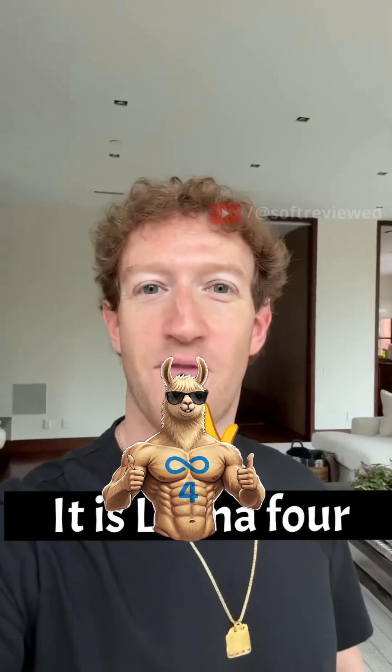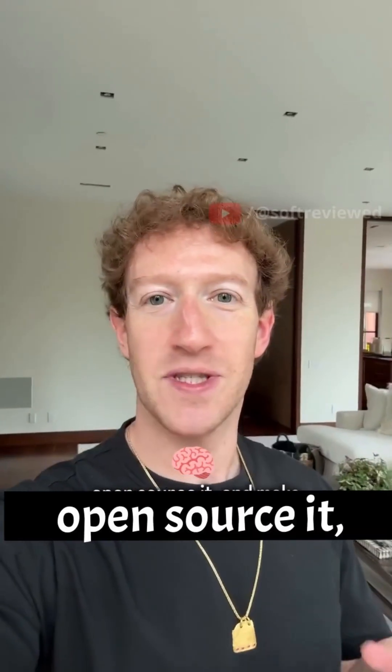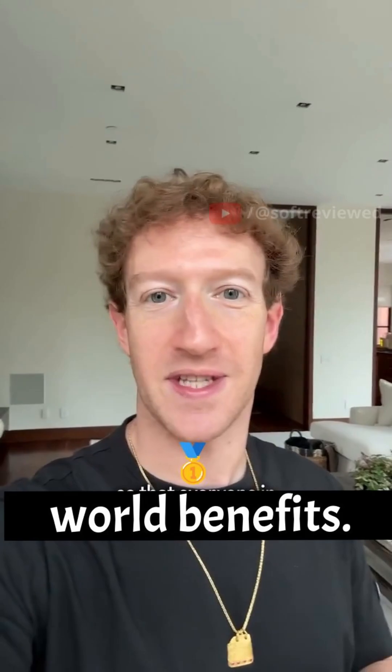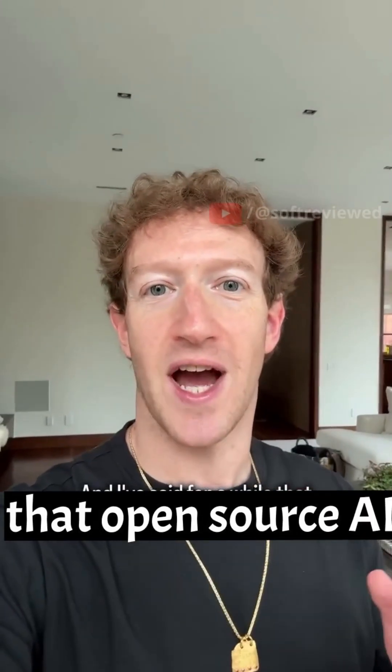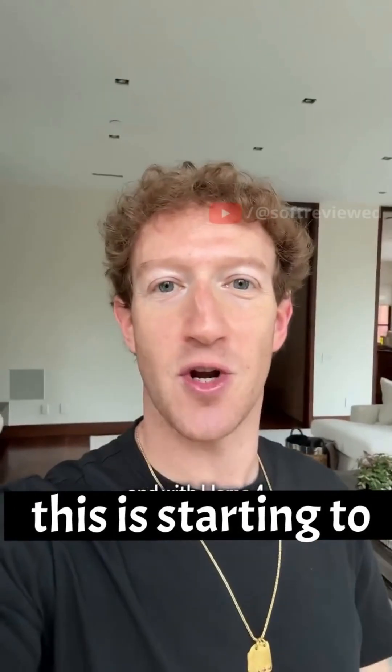Hey everyone, it is Llama 4 day. Our goal is to build the world's leading AI, open source it, and make it universally accessible so that everyone in the world benefits. I've said for a while that I think open source AI is going to become the leading models, and with Llama 4, this is starting to happen.